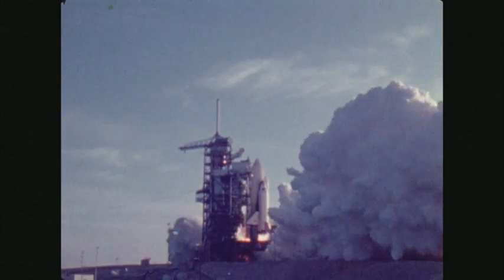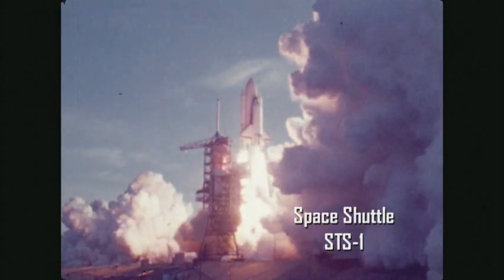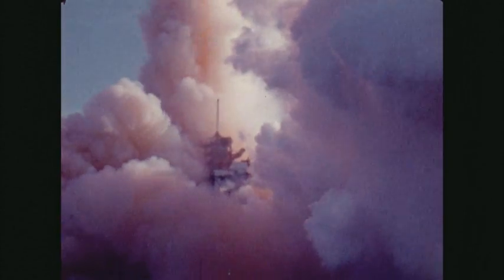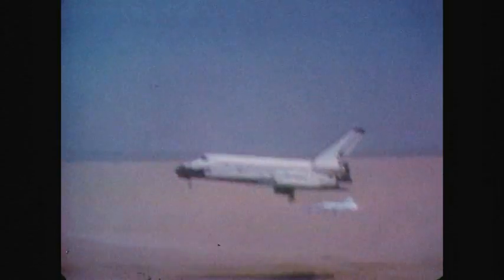The space shuttle was the only spacecraft launched as a complete system without flying an unmanned test first. The integrated flight included detaching solid rocket boosters, a detaching external tank, a return through the earth's atmosphere, and an unpowered landing from orbit — all of which were tested for the first time with a crew on board.